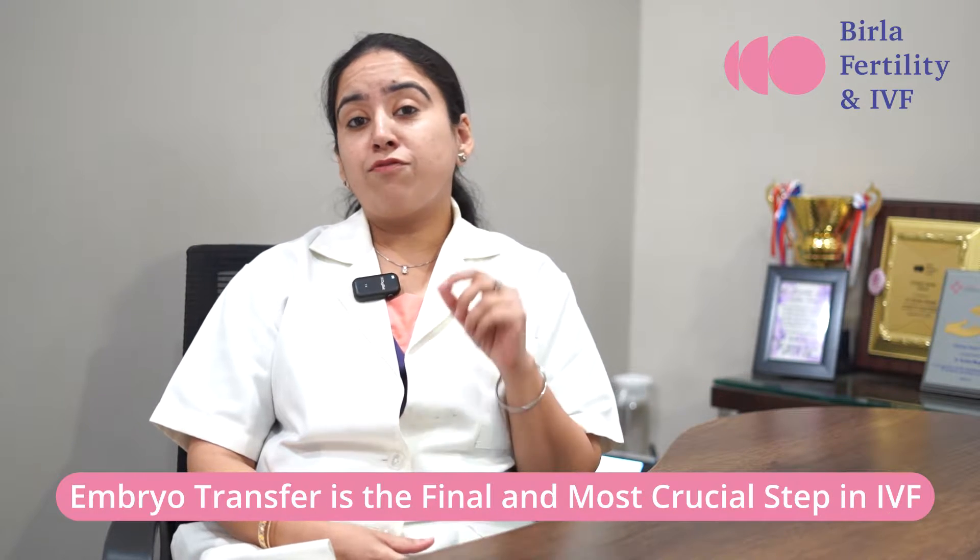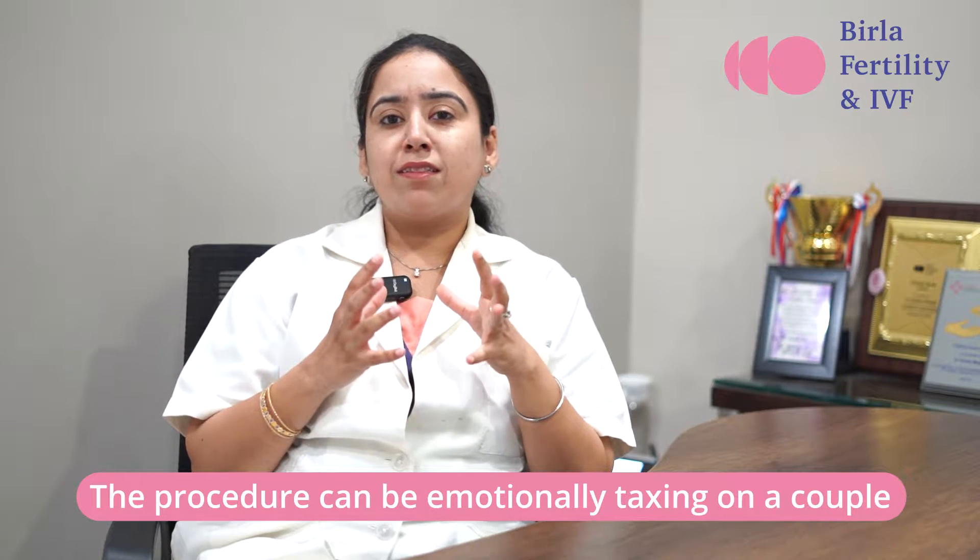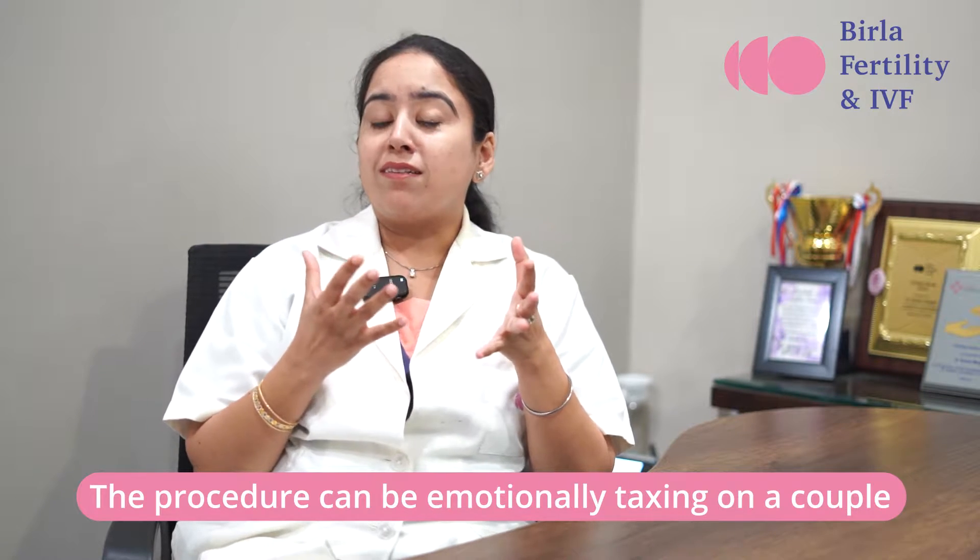Embryo transfer is the final and most crucial step in the IVF procedure. There are a lot of emotions involved, as the couple is very anxious about whether the pregnancy will be positive after the embryo transfer. All the couples, the fertility specialist, and the team put in every effort to make it pregnancy positive. Sometimes couples say: whatever it takes — any injection, any medicine, any precaution — they will follow to make it happen.